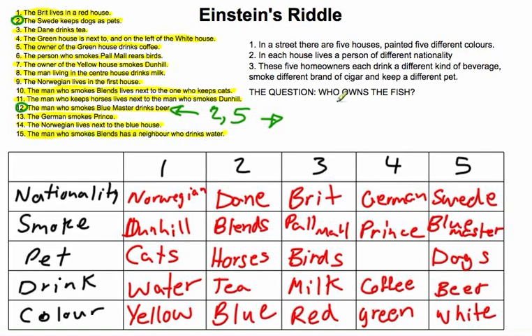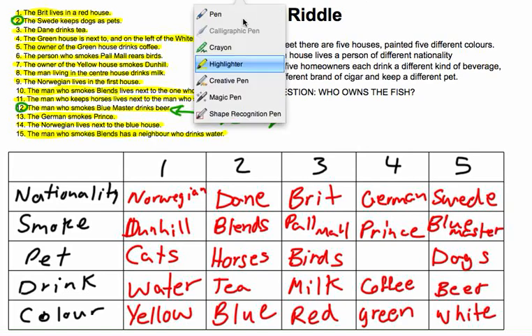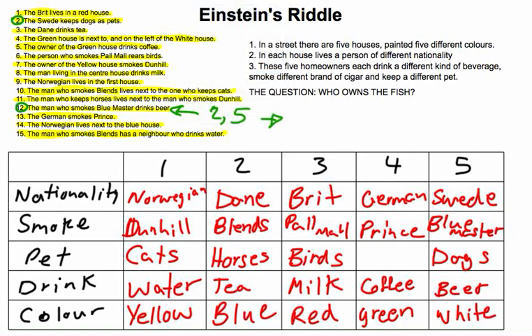We've pretty much solved it. Einstein asks: who owns the fish? By process of elimination, there's only one person who can possibly own the fish — and it is the German. Thank you, hopefully you've enjoyed this and seen how it's done. Take care.